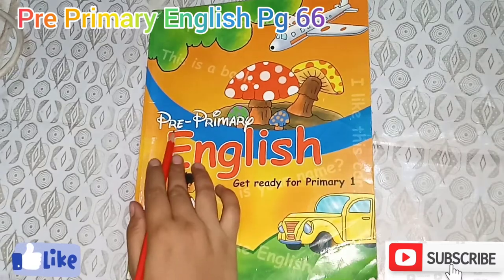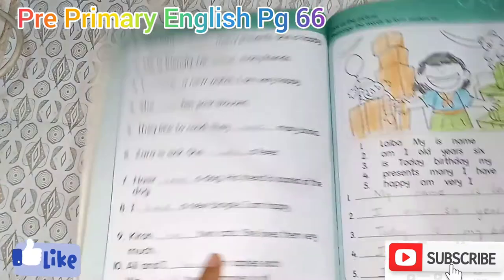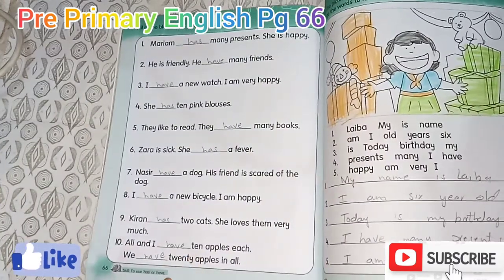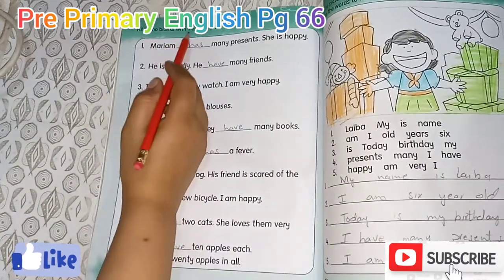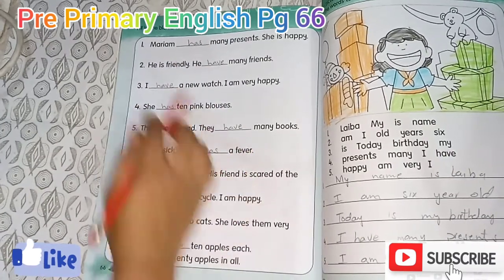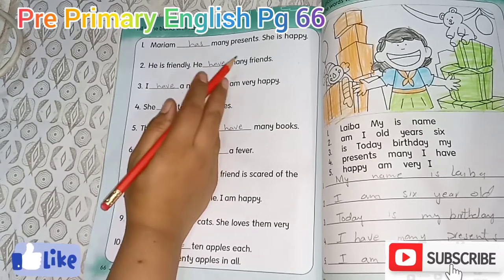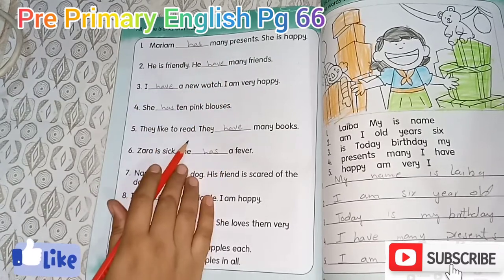Assalamualaikum viewers. Today's topic is Pre-Primary English. Come to page number 66 — Fill the Blanks: Has or Have. We have. Has.